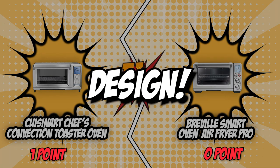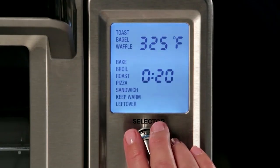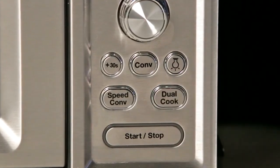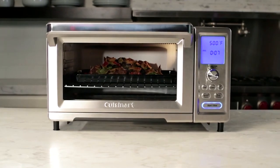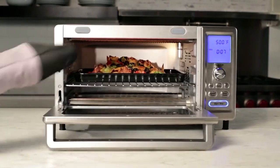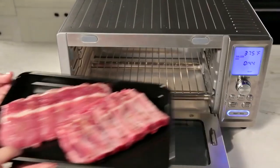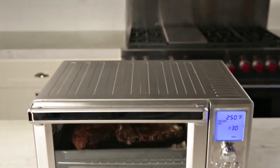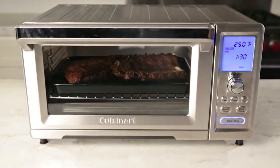The second category that these two brands will be battling out with would be their design. The design basically determines how easy it is to use the unit and how well-made it is. Being one of the most important factors to consider before buying a unit, it pays to take a close look at each specification. Cuisinart features a control panel with an LCD display and touchpad controls. It is constructed with a brushed stainless steel exterior with a front glass door that opens downward to give you access to its cooking chamber. It also has interior lights, allowing you to check on the progress of your meal without opening the door.